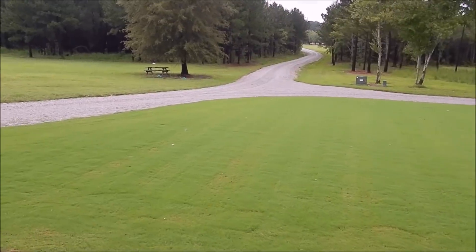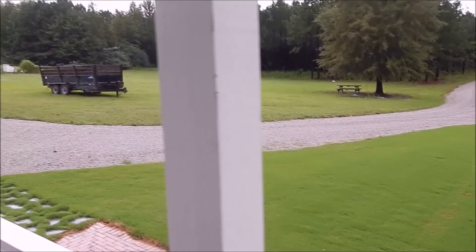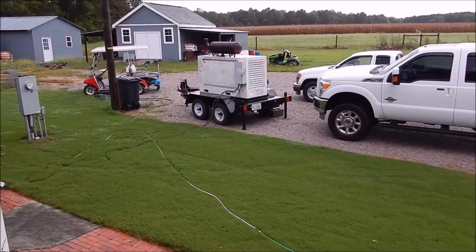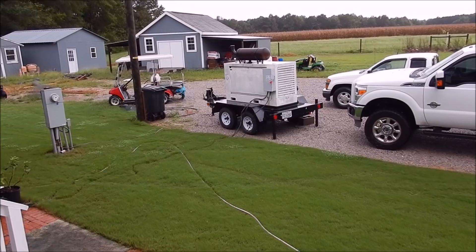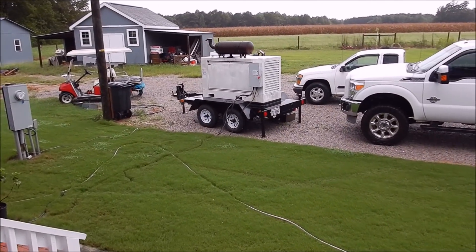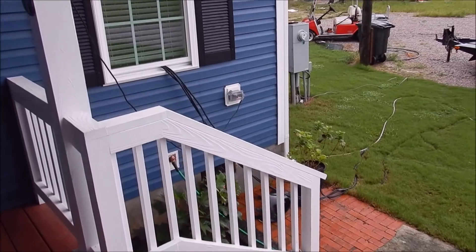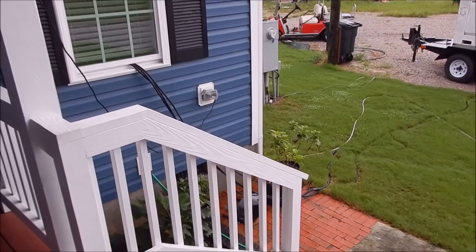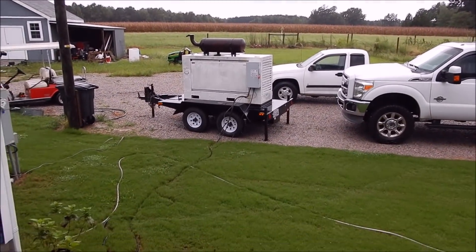This is Hurricane Florence, day two. They had us on a direct hit for it, so I got all prepared. Went down to Charlie's, he let me use a 25 or 30 kilowatt diesel generator. Got that brought up here, bought all my wire, got it wired in. There was too much stuff in the panel box to go from outside in, so I just ran it through the window to the panel box. All you had to do was go out, start it up, flip that breaker on and the whole house would be powered.